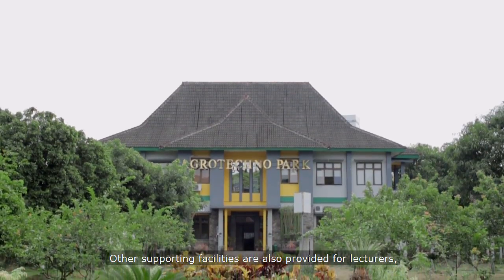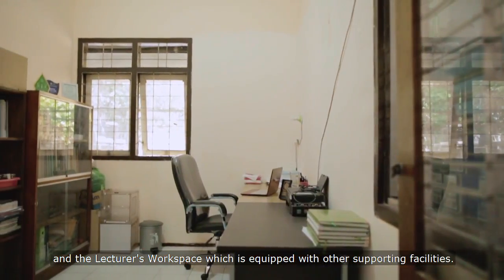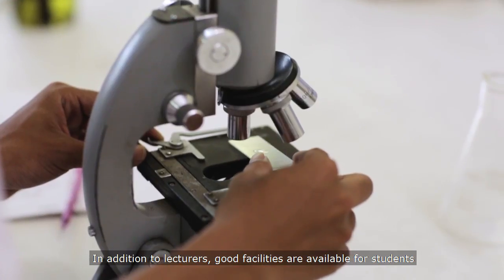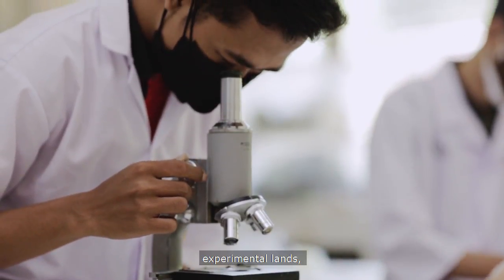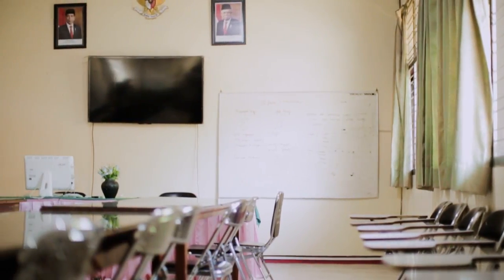Other supporting facilities are also provided for lecturers, such as the Coordinator of Study Program room and the lecturer's workspace, which is equipped with other supporting facilities. In addition, good facilities are available for students including laboratories, experimental lands, lecture classrooms, discussion rooms, seminar rooms, and libraries.